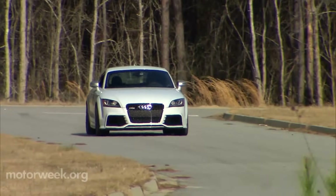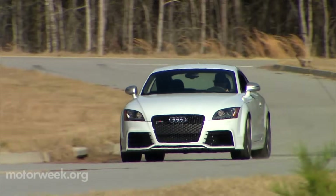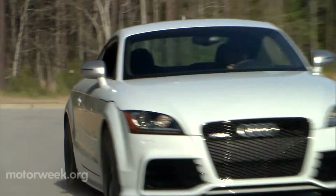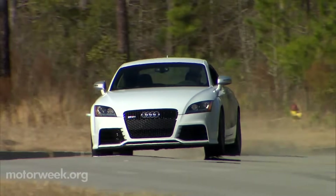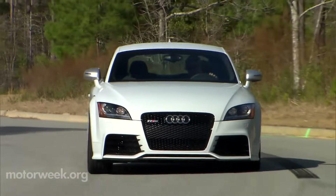Despite the pumped-up track performance, on the street the TT RS remains a very civilized and enjoyable daily driver. Seats are comfortable, and the ride is not too harsh, though it can get a bit noisy in the cockpit, especially when you add the optional sport exhaust package, which is louder but not particularly pleasing.